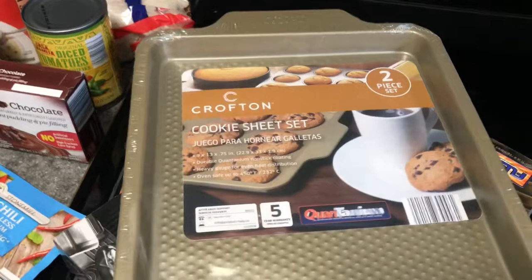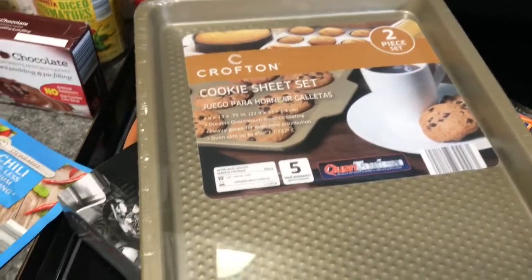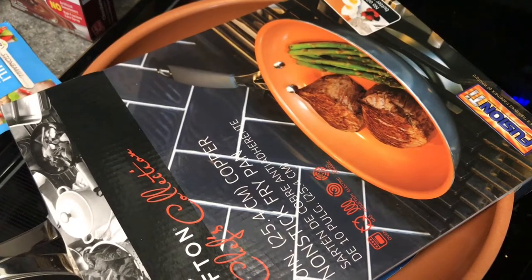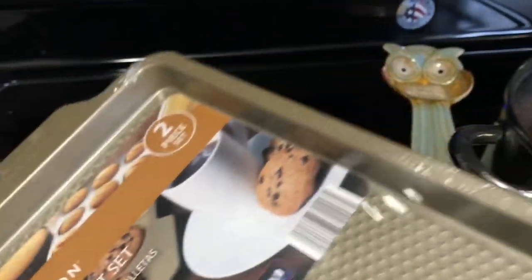These cookie sheets — it's two per pack and they were $3.99 at Aldi, they were on sale. And then the nonstick frying pan was on sale for $9.99. I think they're usually $15, and these are usually like $9. But everything's going on sale right now. And then from Walmart...